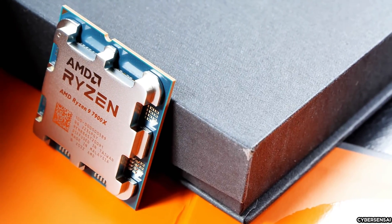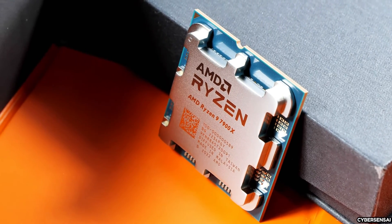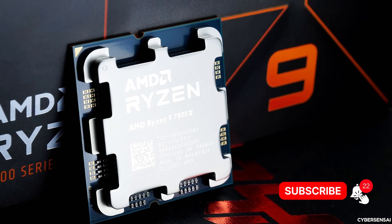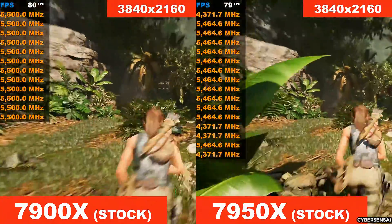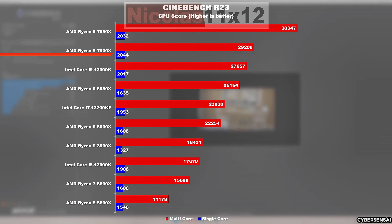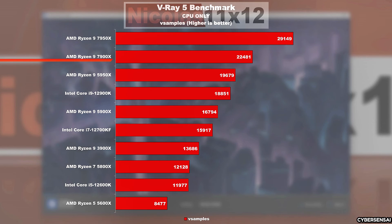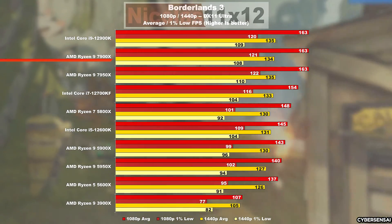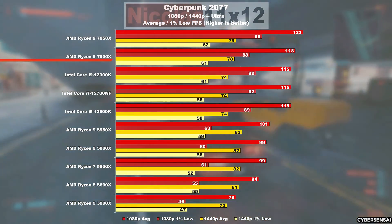AMD EXPO technology is a key feature of the Ryzen 9 7900X, designed to enhance the performance of DDR5 memory. It allows users to easily overclock their memory, optimizing speed and responsiveness. By utilizing AMD Ryzen-optimized profiles, EXPO technology simplifies memory tuning, enabling users to achieve the best possible performance with their DDR5 modules. In addition to EXPO, the Ryzen 9 7900X is equipped with a suite of AMD Ryzen technologies that further bolster its capabilities for gaming, content creation, and other demanding applications.